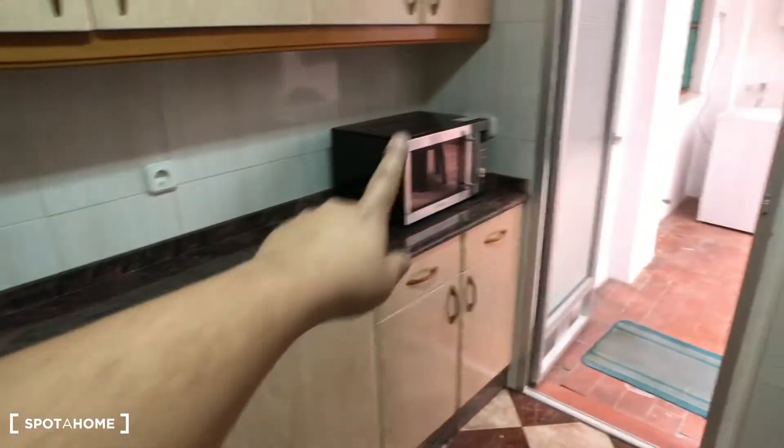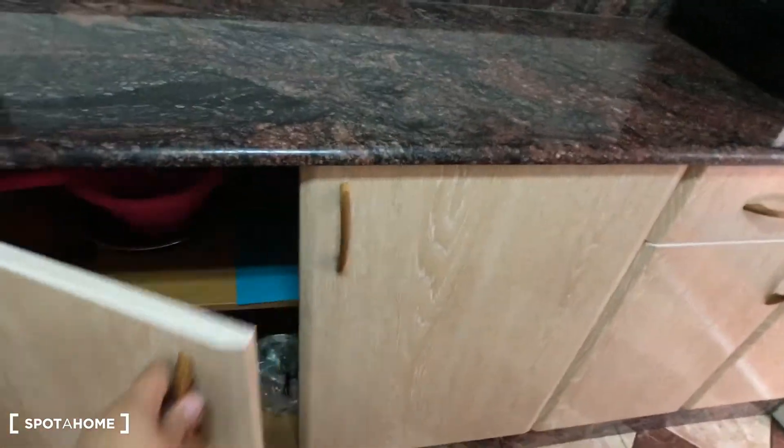I'll start with the kitchen. This is the kitchen — here we have a fridge with the freezer, we have a microwave, we have lots of space to store food.